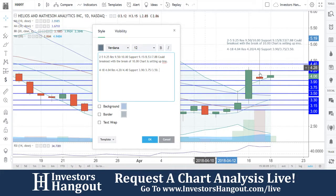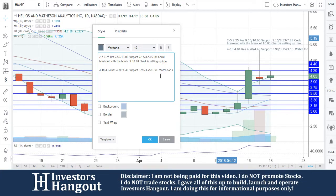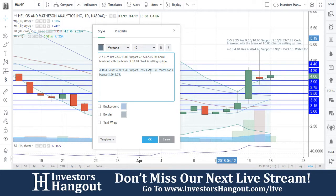At that $4.20 right now, that would definitely be an area I would want to see break for this one to confirm it's moved back up. But right now we need to watch this one — it could go sideways for a few days. Watch for a bounce basically after it's done going sideways, between $3.90 to $3.75. And that's assuming that $3.75 support holds. Otherwise, $3.50 would be the solid support underneath that point if you can't hold $3.75.